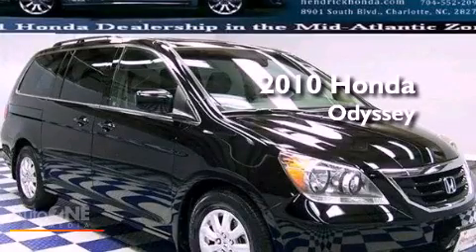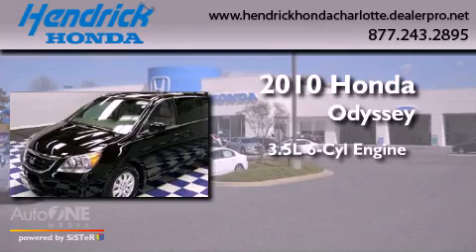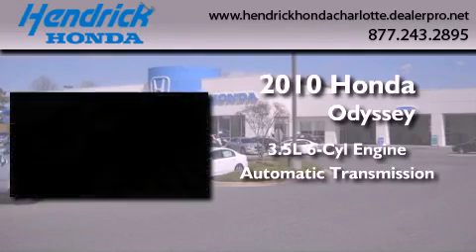This is a certified pre-owned 2010 Honda Odyssey. It has a 3.5-liter six-cylinder engine and an automatic transmission.